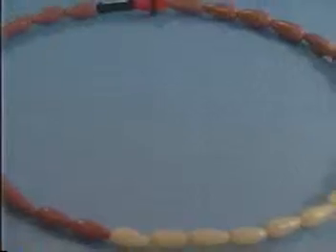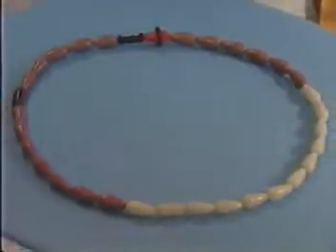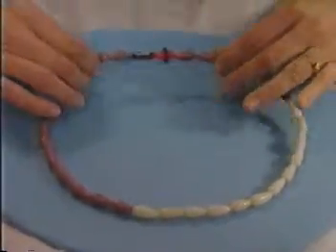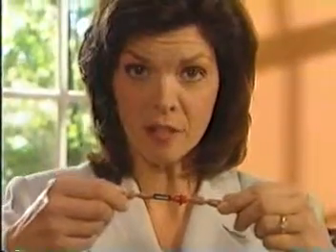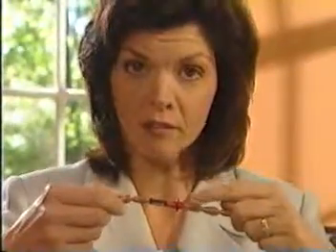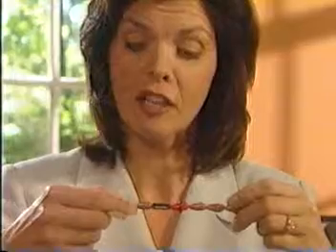Cycle Beads are a string of 32 color-coded beads. Each bead represents a day of your menstrual cycle. The day your period starts, put this rubber ring on the red bead. Each day, move the ring one bead per day, always in the direction of the arrow.